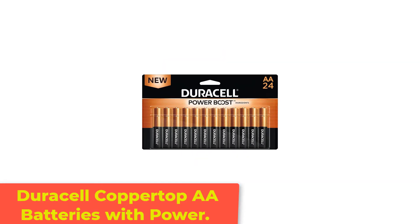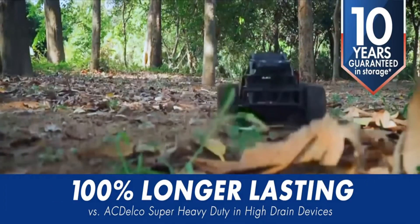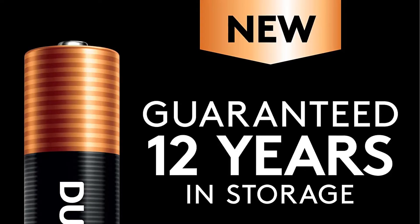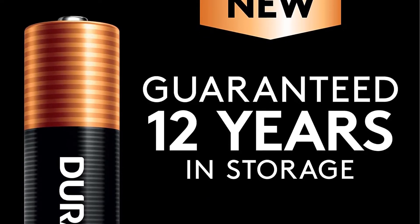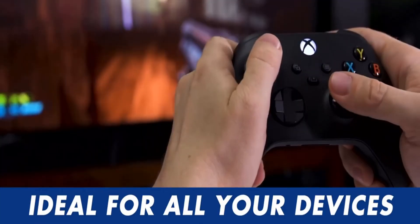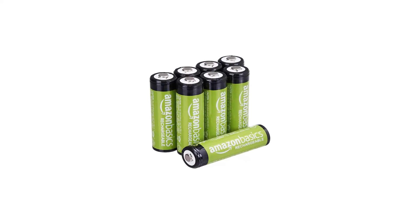Number 4: Duracell Coppertop AA Batteries. These alkaline batteries from Duracell are best sellers for a reason. They have the best overall output of any standard alkaline battery on the market for guaranteed endurance and strength. They will power your low-drain devices such as remote controls, wireless mice, and flashlights longer and stronger than other brands, based on consumer tests. When not in use, the Coppertop can be stored for up to 10 years without any loss of charge when stored in proper conditions.